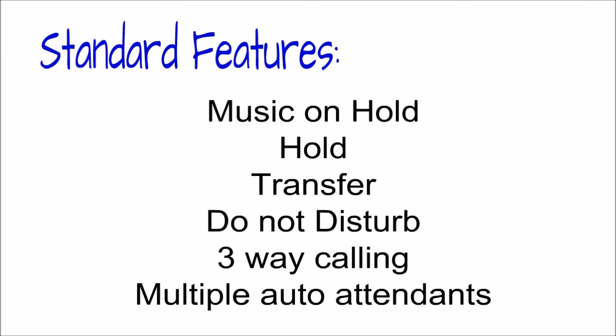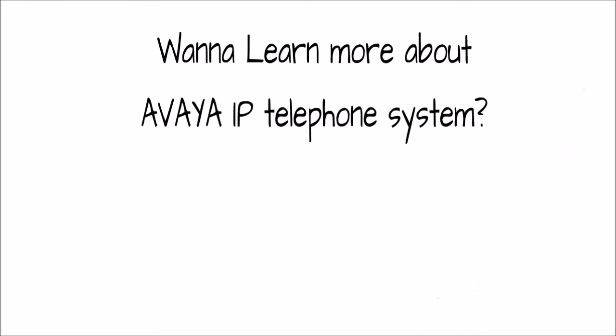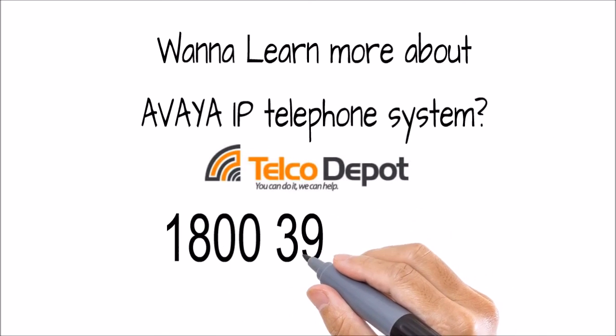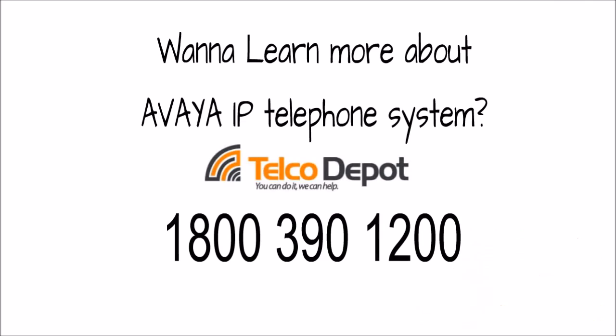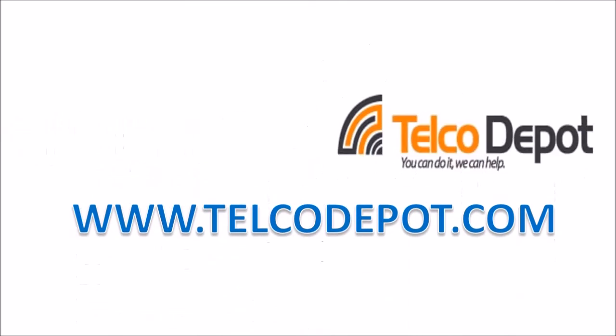To learn more about the Avaya IP Office telephone system, please call Telco Depot toll-free at 1-800-390-1200, and our team of professionals will help answer any questions that you may have. Thank you.